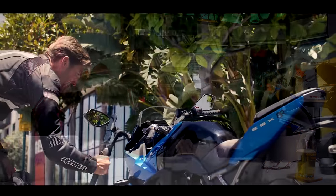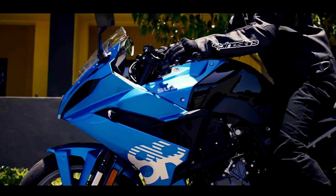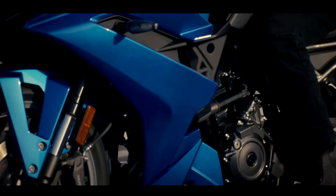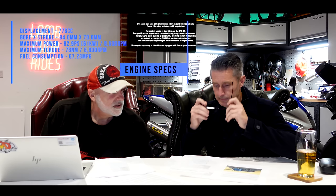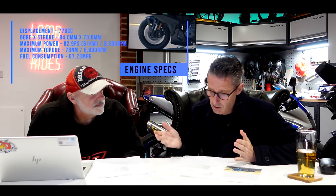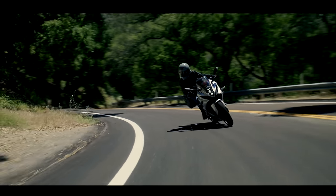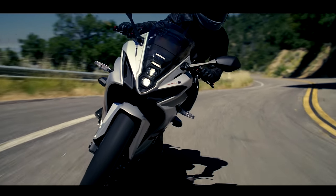The GSX-8R specs: all engine power and torque is exactly the same as the 8S — same chassis, same engine, with some fairing on it. It's four-stroke, 776cc, 82.9 PS at 8,500 RPM — relatively low revs. That's about 80 horsepower. And it's 78 Nm of torque, max torque at 6,800 RPM.